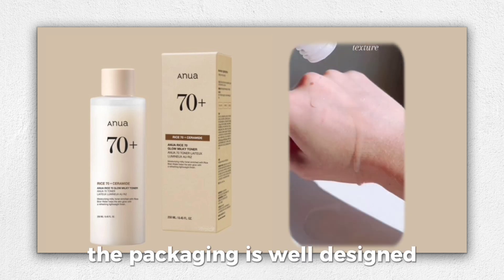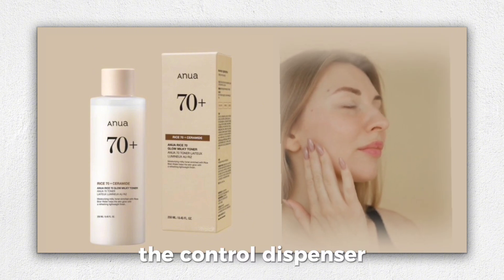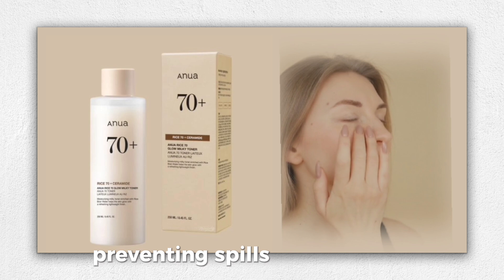The packaging is well-designed, featuring a transparent matte white bottle with a beige cap. The control dispenser ensures just the right amount of product is released, preventing spills and wastage.